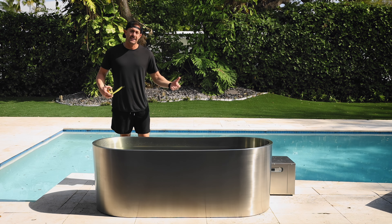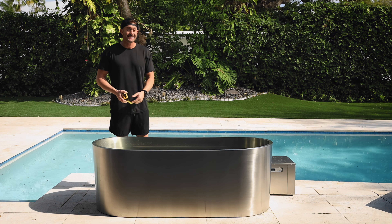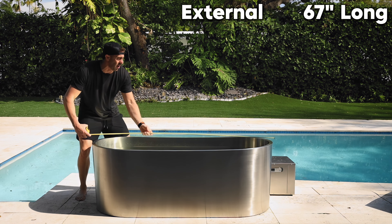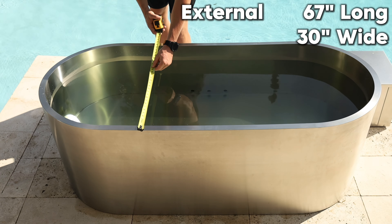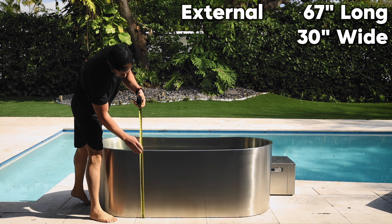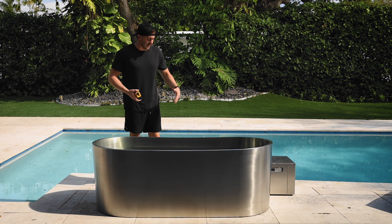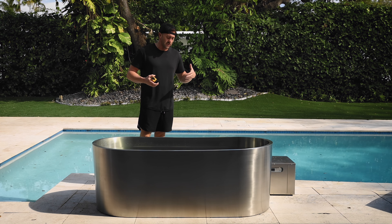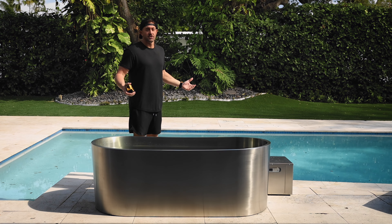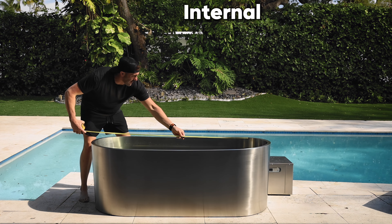Now let's talk measurements — the actual footprint you'll need when you purchase one of these. I like to cover both external and internal dimensions so you know how much space you need on your back patio and how much room you'll have inside. External dimensions: 67 inches long end to end, and just under 30 inches wide. The height of the plunge itself is 23 inches off the ground. On the backside where your ports are, you'll want to leave about 10 additional inches for pipe and drain access. So you're going to want 40 inches off whichever wall you place the Cyber Plunge against.